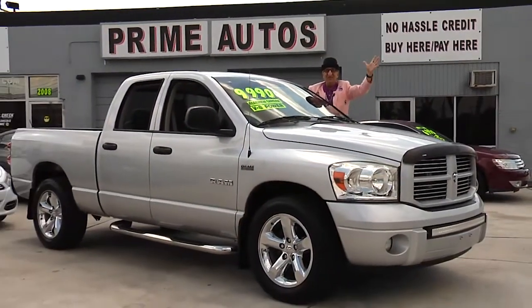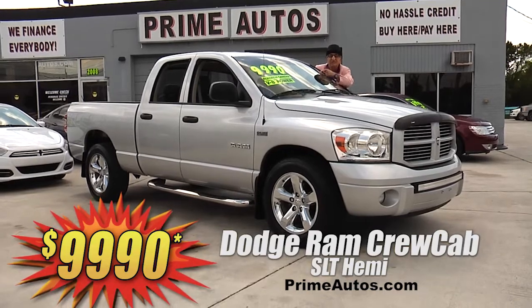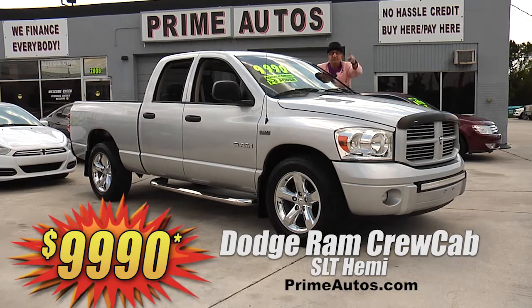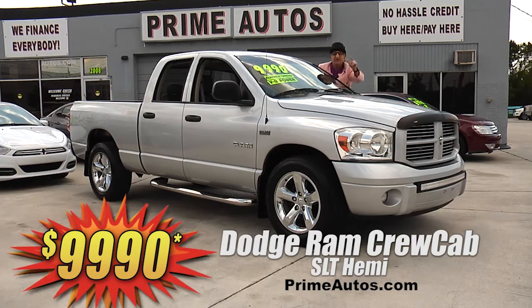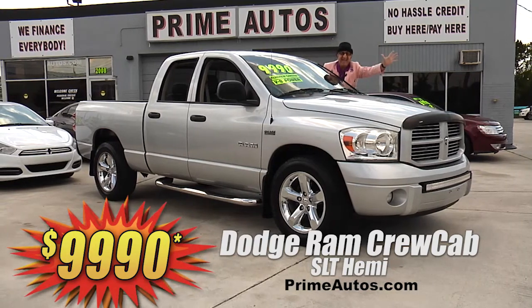Here's another full-size 4-door pickup. This Dodge Ram Crew Cab SLT is loaded with luxurious leather, Hemi V8 power, Kenwood touch screen with CD, Bluetooth, backup camera, LED light bar, chrome steps, alloys, and more. And you get it all for only $9,990.